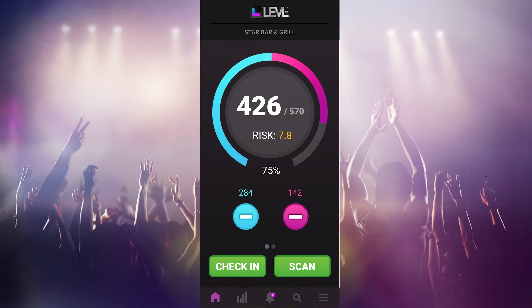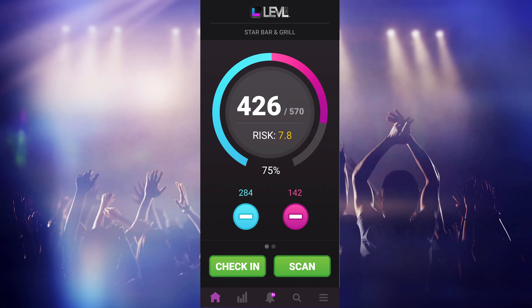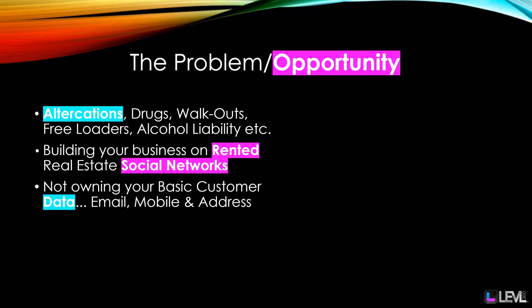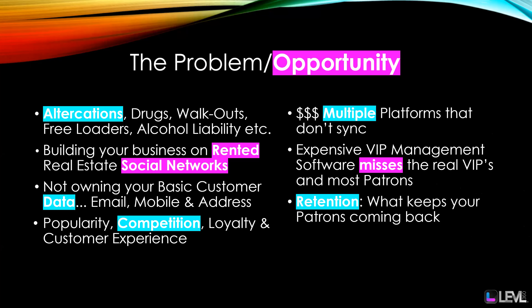Welcome to Level 360 venue management. We're absolutely revolutionizing the way venues connect with their patrons. We solve many of the problems for today's venues, including CRM management, security, and payments.